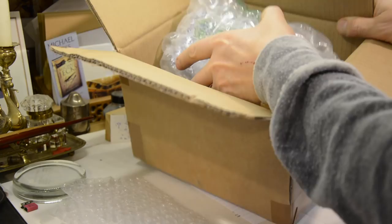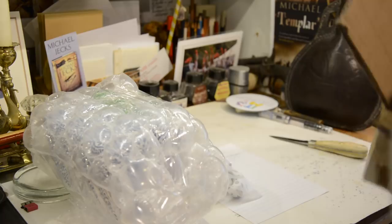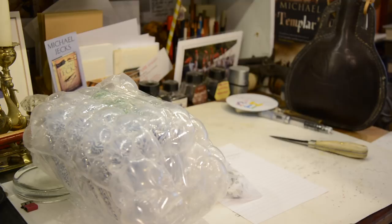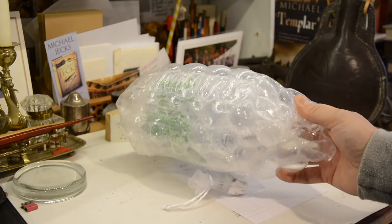Here we have a whole bunch of bubble wrap. More bubble wrap in there. And an invoice — better not lose that. Invoice goes down there, bubble wrap goes in there, box goes out of the way over there, and we have this lot.